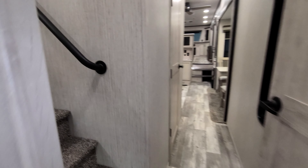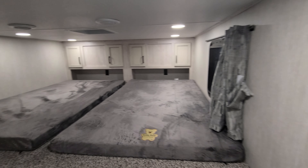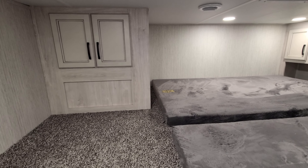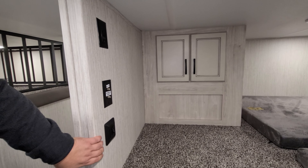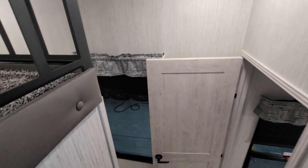Going up above on the right, you have kind of a storage area. Over on the left you have a bunk loft area — there's a vent up here, some cabinets back there and over here as well. There are also TV hookups on the wall so you could put a small TV up here for the kids if you wanted. Overall, pretty cool setup.